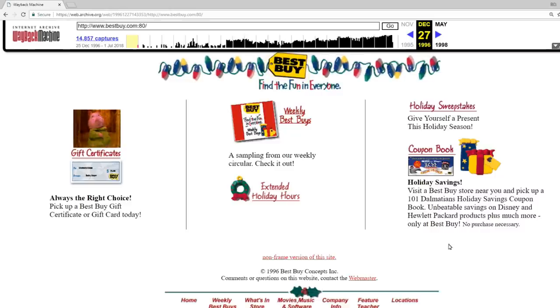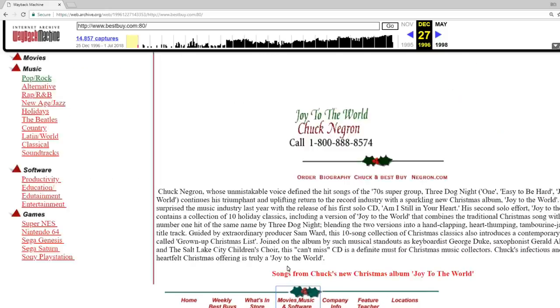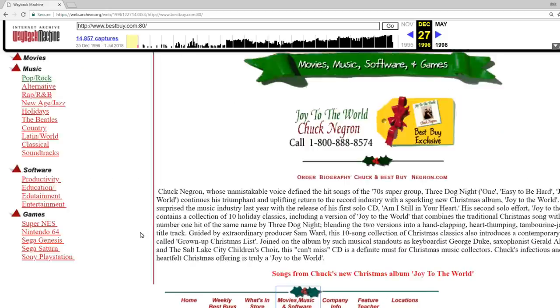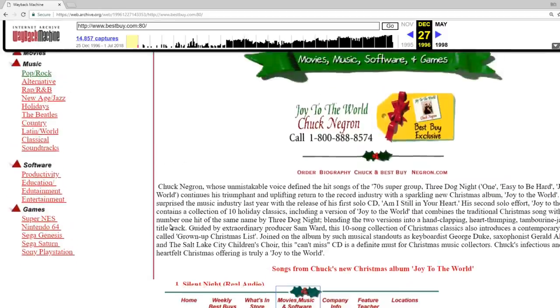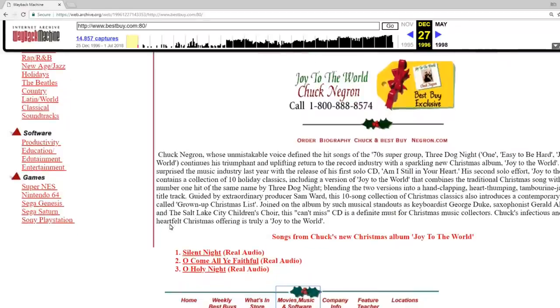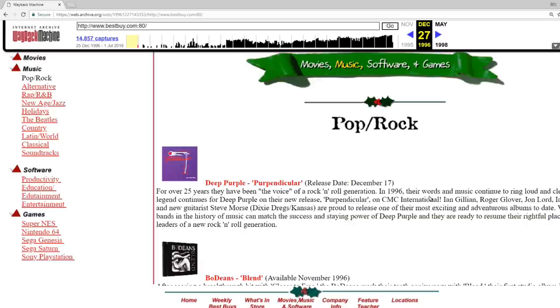Here's what Best Buy's website looked like back in 1996. If we scroll down we can see a link to take a look at their music selection available in their stores. At this point, digital sales and even just purchasing CDs online to have shipped to your house wasn't available yet — you could only look at the different genres of music they had available at the store.